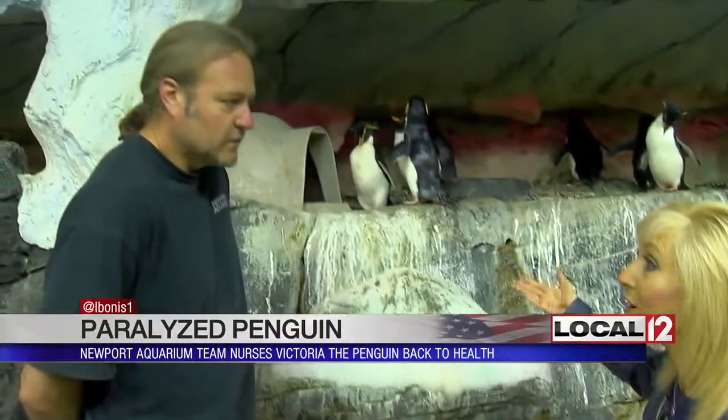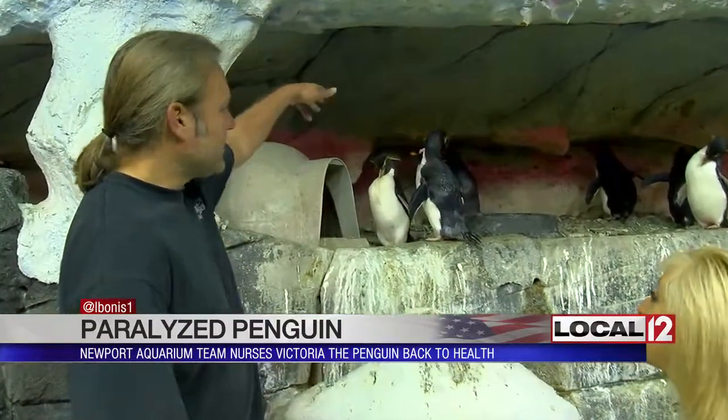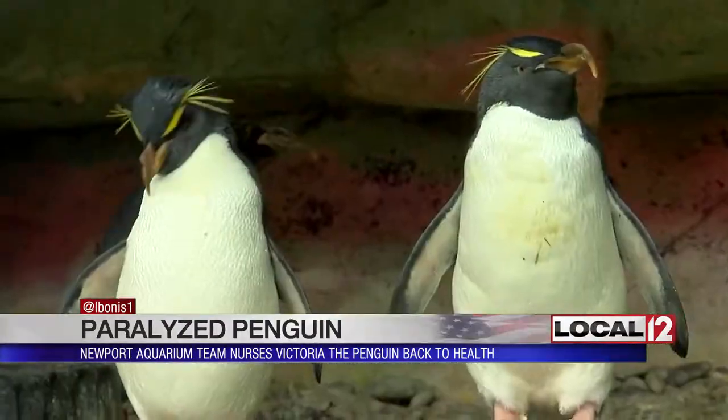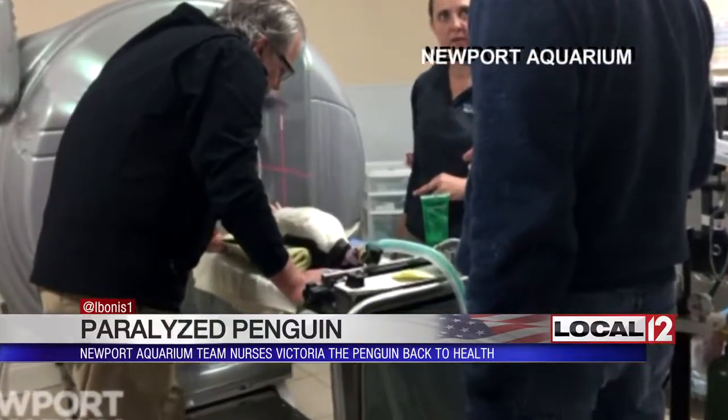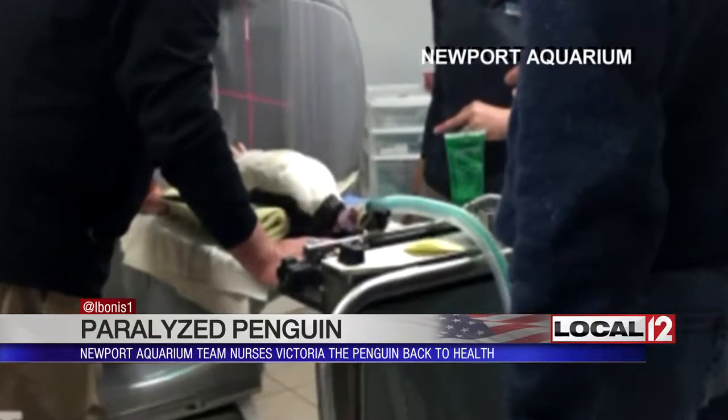And then one day something unusual happened. They came in to see these macaroni penguins, and where they found Victoria was right on top where you can see other macaroni penguins playing upright on their feet — Victoria was lying face down, partially paralyzed and not able to get off the ground.